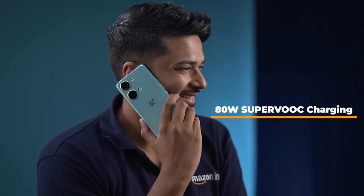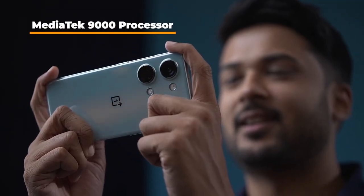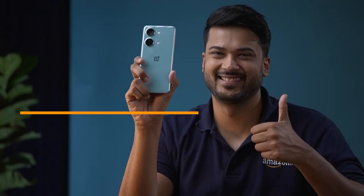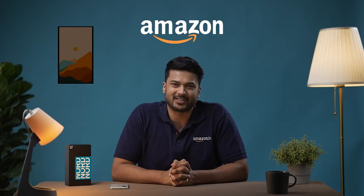To sum it up, the OnePlus Nord 3 is a complete package designed to deliver the best user experience. From its powerful processor and exceptional camera capabilities, to the sleek display and efficient operating system, the phone has it all. I hope you found this video to be useful. Thank you so much for watching.